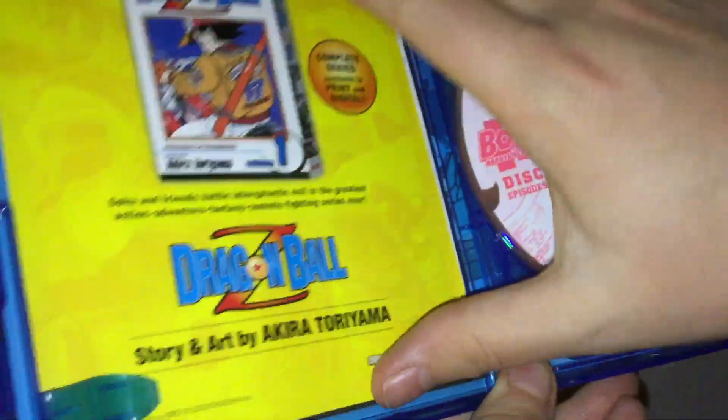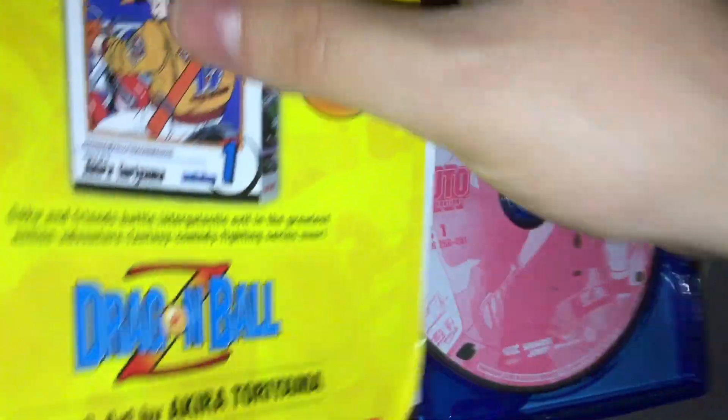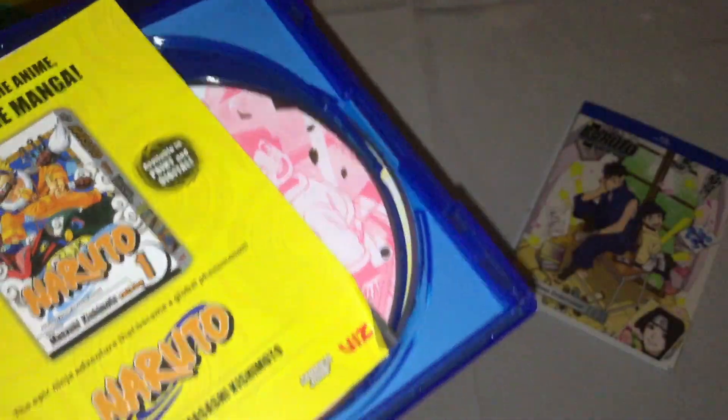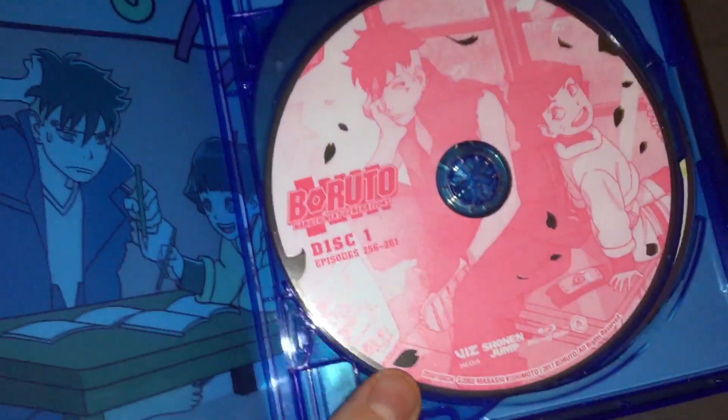So here we go with the Blu-ray case. Got the inserts — we got one for the Dragon Ball Z manga, the Naruto manga, and the Boruto manga.